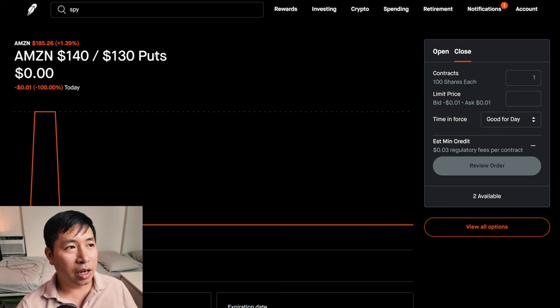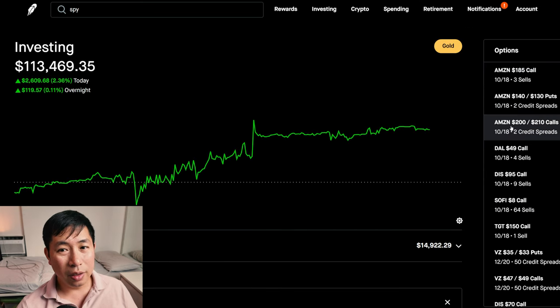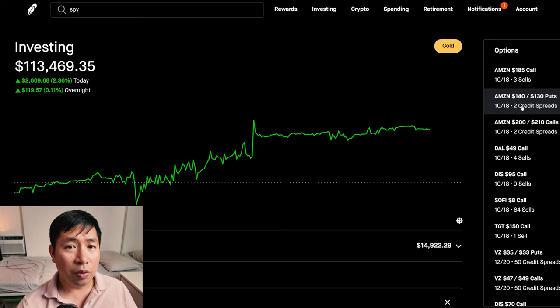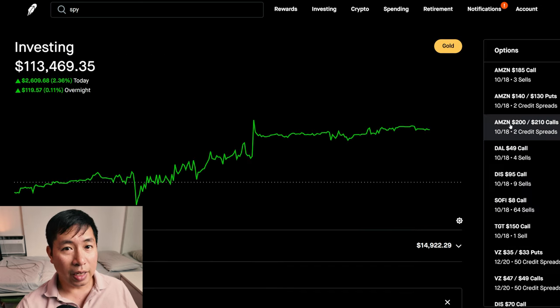My Amazon iron condor — I wanted to stay between $140 and $200 for max profit. Right now it is between that range, it's at $185. So as long as it stays between these numbers, we should be good.